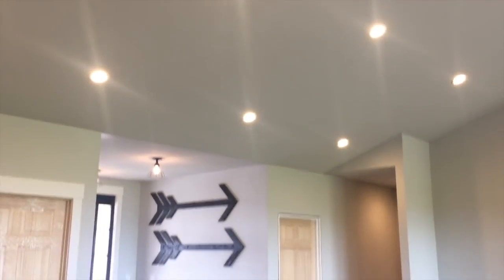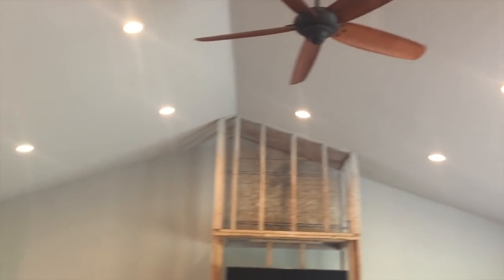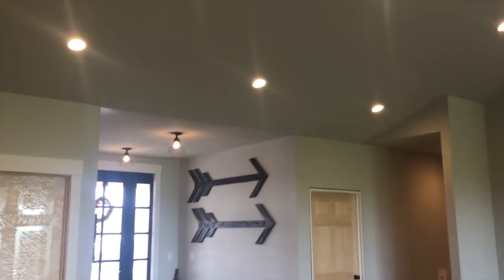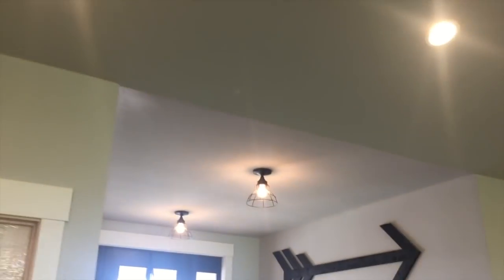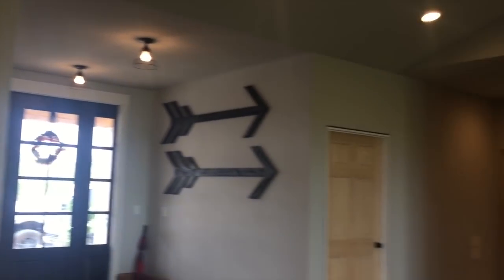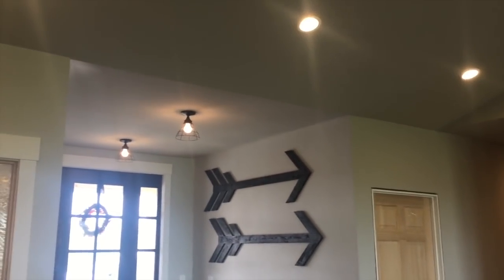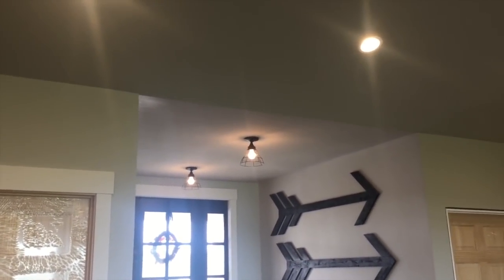The first thing to pay extra close attention to is if you have any vaults or ceiling changes in your house. In our great room we have a fairly large vault. Originally when they drew up the truss plans, the vault ended clear over by the front door instead of right here along the wall. We changed that — not because we didn't want a vault in the entryway, but because the office and playroom would have also had a vault running through them since the trusses would have gone all the way to the front door.